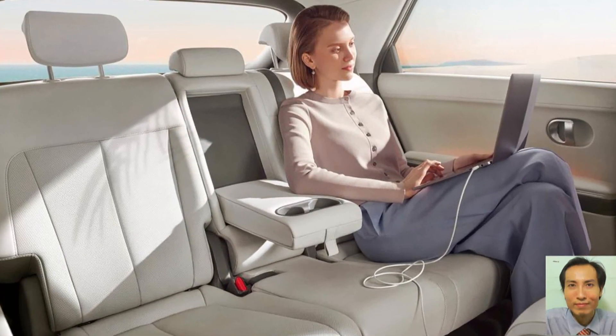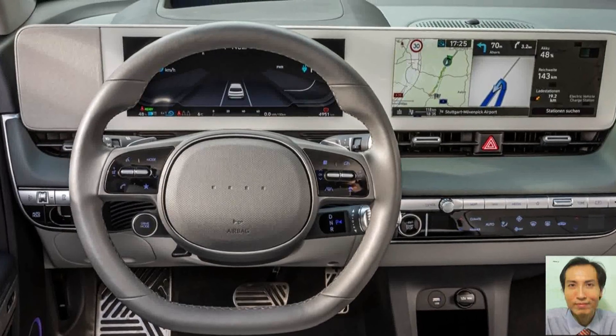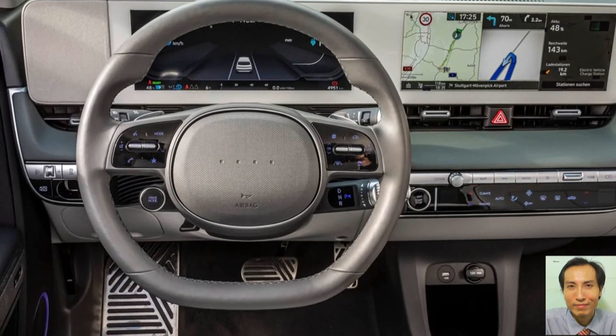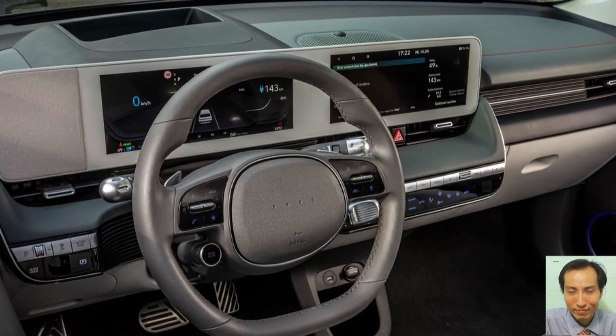With E-GMP, IONIQ Prime offers innovative interior design with eco-friendly materials at many touch points, strong performance with ultra-fast charging and a vehicle-to-load function, as well as advanced connectivity and driver-assist features that will offer the ultimate in-car experience while ensuring safety.